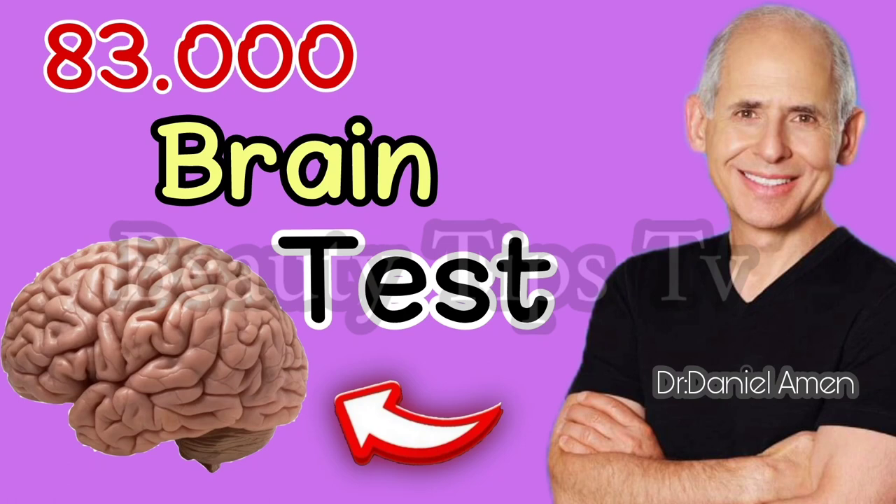Reversing brain damage is a very exciting new frontier, but the implications are really much wider. Here is the scan of a teenage girl who has ADHD, who was cutting herself, failing in school, and fighting with her parents. When we improved her brain, she went from D's and F's to A's and B's and was much more emotionally stable.